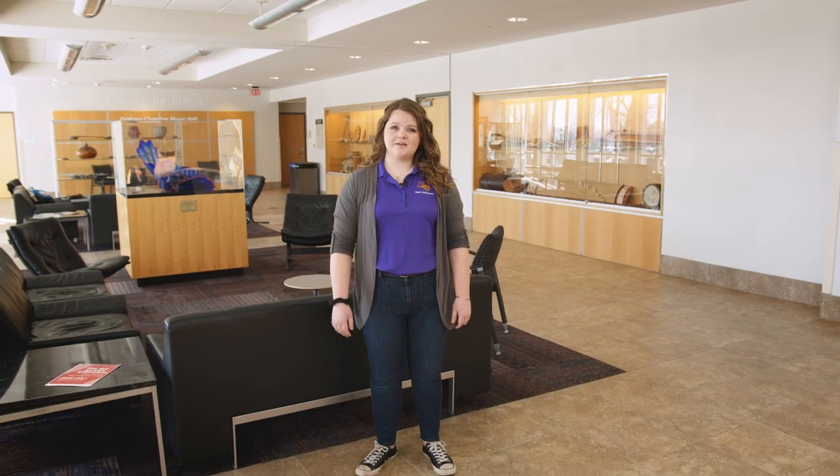Welcome to Russell Hall Lobby. This is where you're going to get your itinerary for the day and check in. Student Music Ambassadors will be here greeting you to help show you to your practice room or audition rooms for the day.